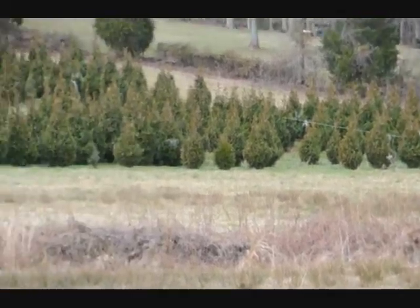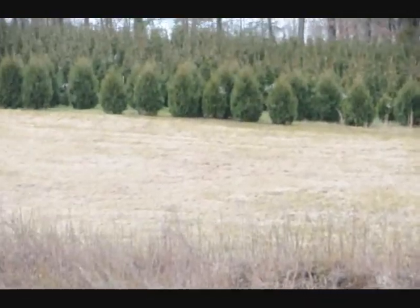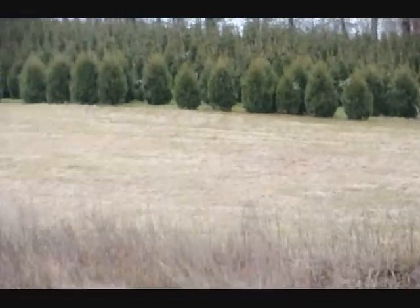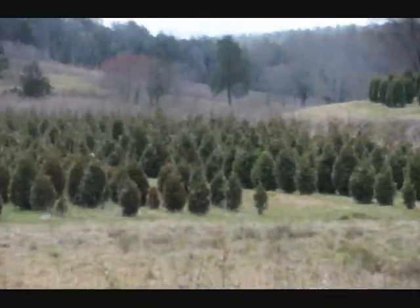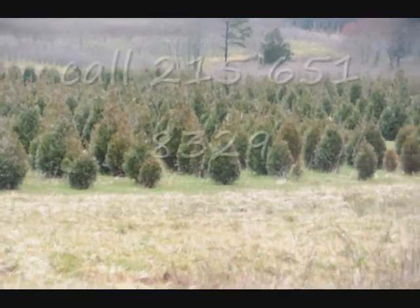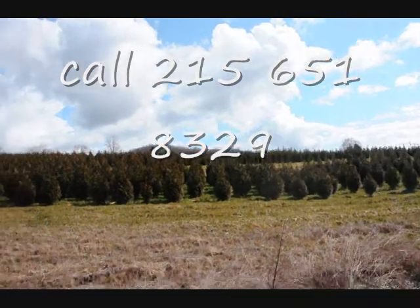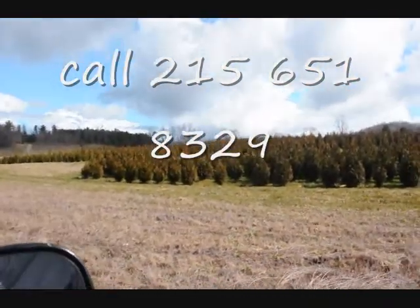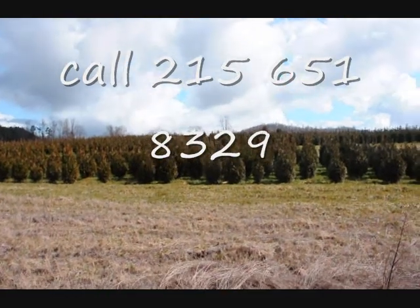This is a block of Green Giant arborvitaes. More Green Giants at the top of this next field with Niagaras in the base, and some more Niagaras and Green Giants over in there. These are five to six and four to five foot Green Giant arborvitaes. We've got plenty of them here. Give us a call at 215-651-8329.